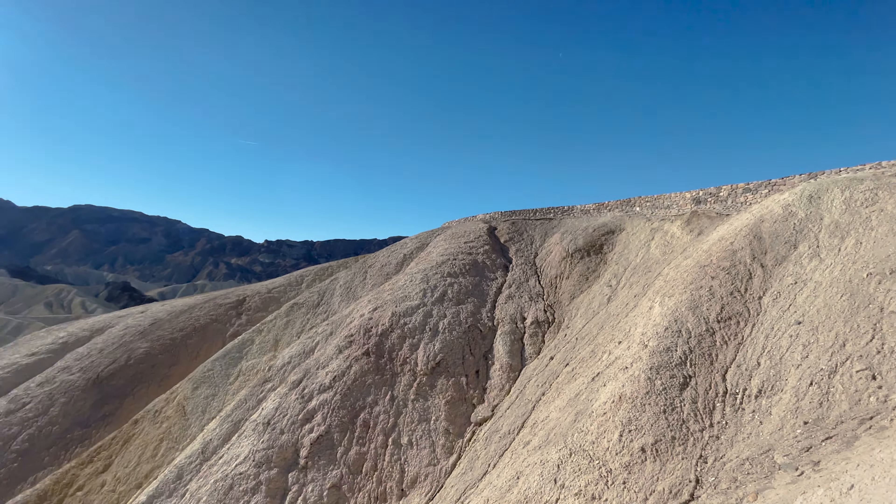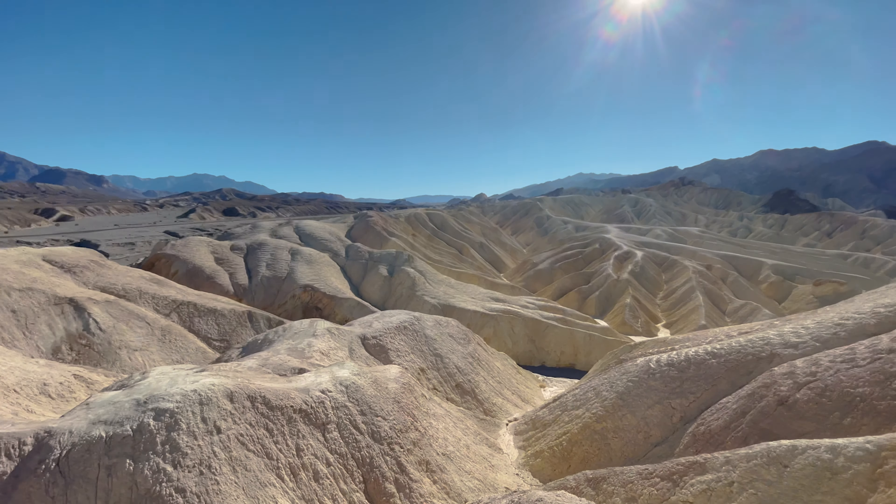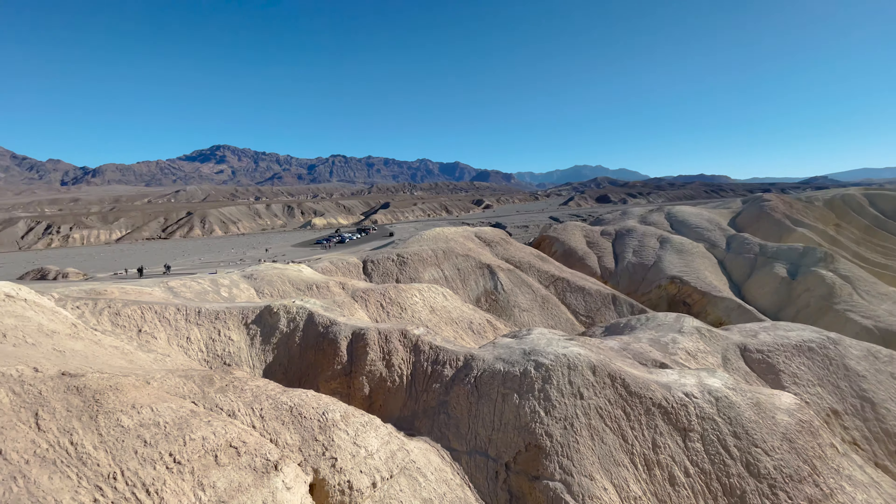There is actually a little path where you can walk out of the stone barrier, and that's where I am. It was actually very far, but it was fun.